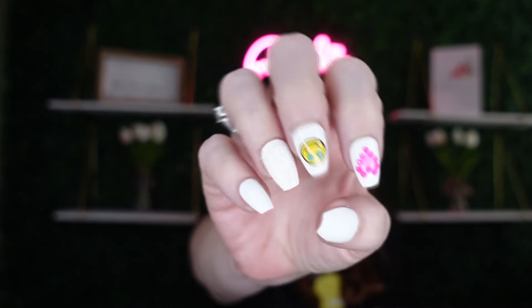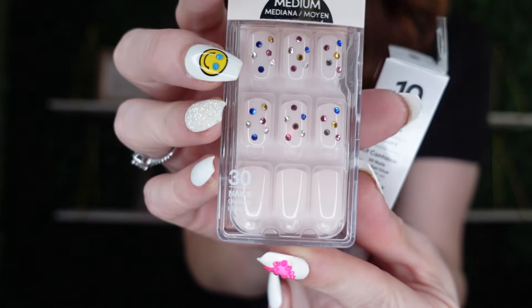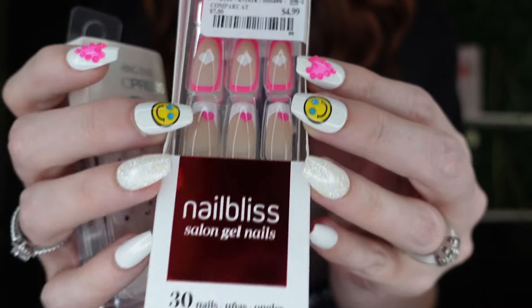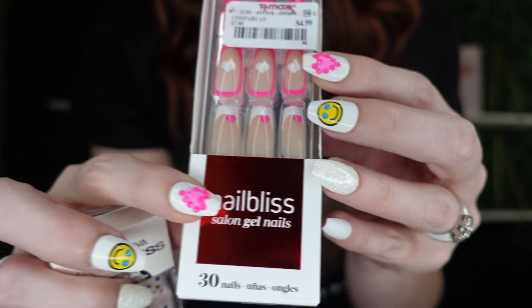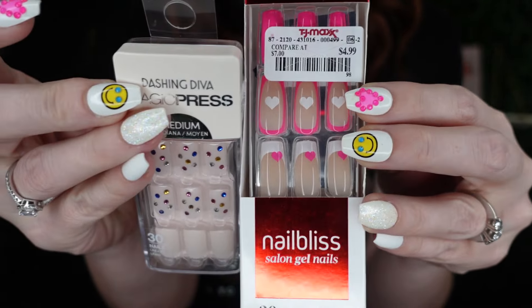I'm obsessed with a lot of things including nails, and I use them all the time. I decided to pick up these press-on nails — both from TJ Maxx. I love press-on nails. I have the Dashing Diva nails here — these are so cute. I paid $4.99 for this one. Look how pretty — it kind of reminds me of like Fourth of July, very pretty with jewels. This other one at $4.99 is more for Valentine's Day, but I'll use them eventually.